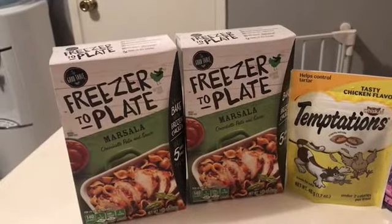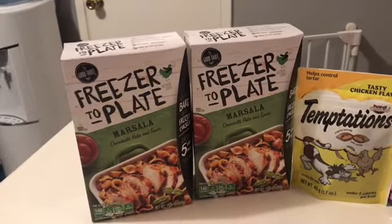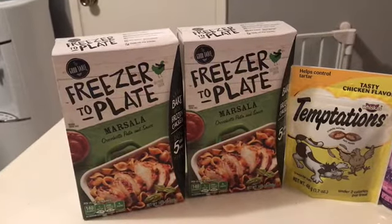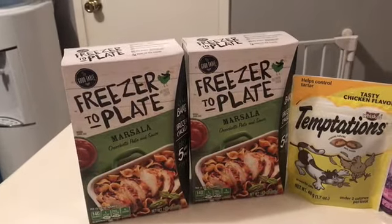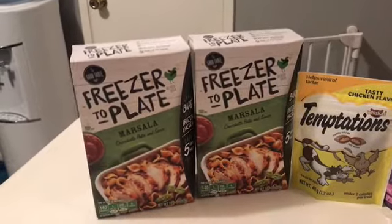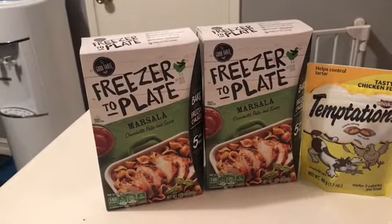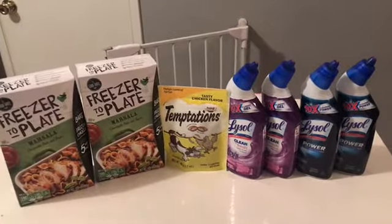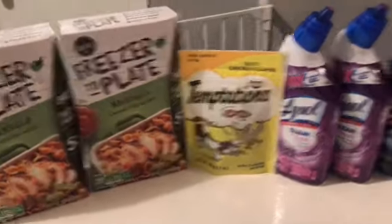And these freezer plates — there was a one dollar coupon on coupons.com that I printed this weekend. It reset from last month, so I was able to print two more. They're a dollar, and with that one dollar coupon from coupons.com it makes them free. So for all seven items I just paid two dollars — the freezer plates and the Temptations were free, and the Lysol were 50 cents each.